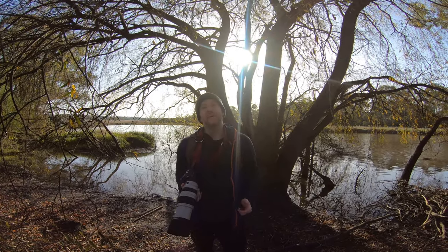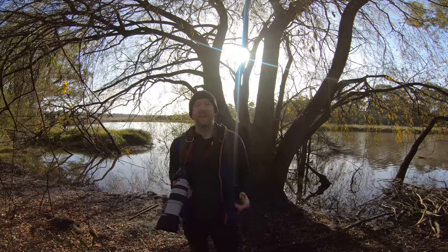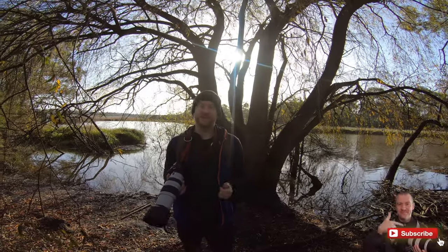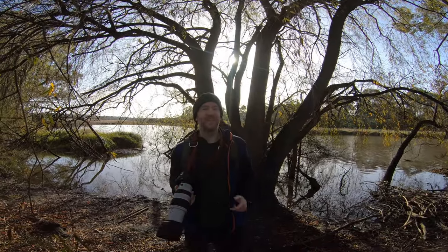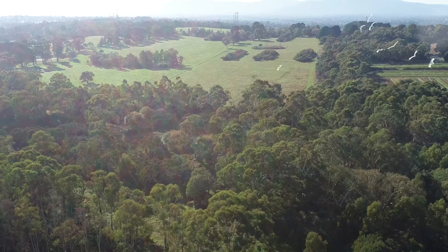Anyway, this is it for today's bird photography vlog. Thank you so much for watching — I hope you enjoyed this video. If you're new to my channel, please consider subscribing. You might also want to check out these videos next. Thanks again and catch you all very soon in the next one.